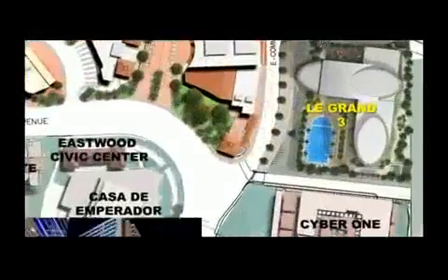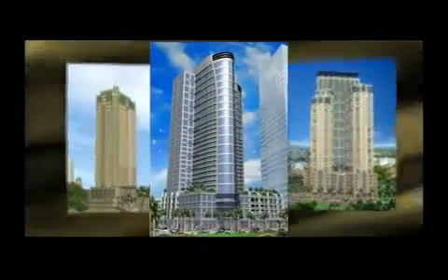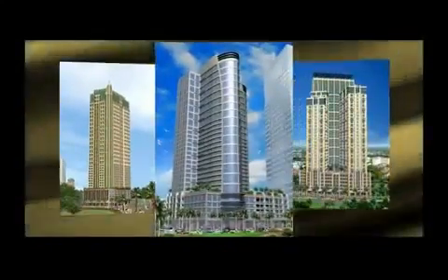To rise along Eastwood Avenue among the business landmarks of Citibank Square, IBM Plaza and Cyber One, Eastwood Le Grand Tower 3 will stand as an illustrious addition to the magnificence of the first and second Art Deco inspired Le Grand Towers.